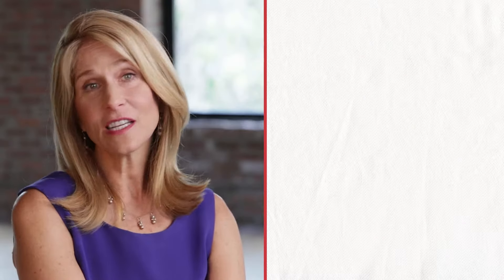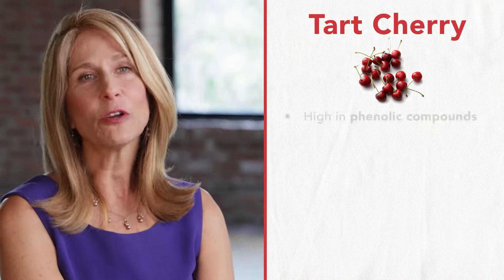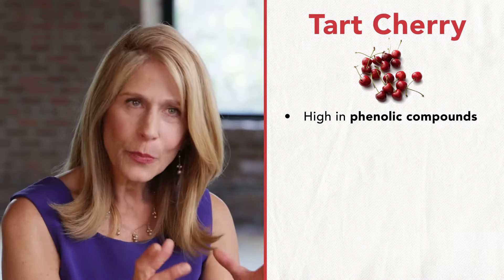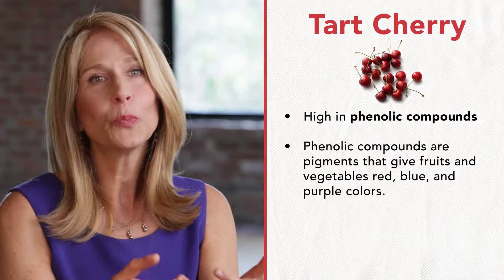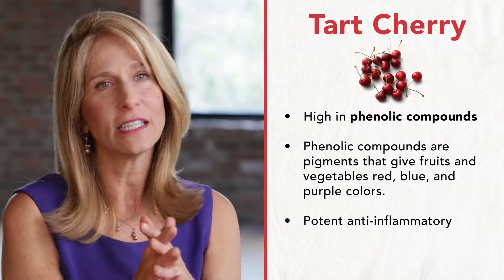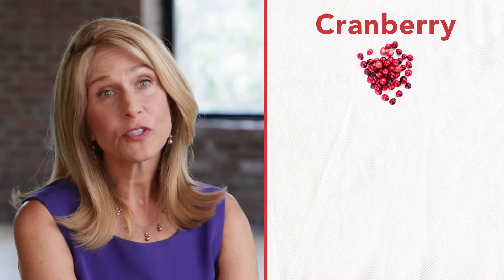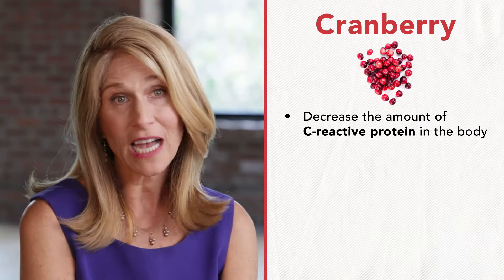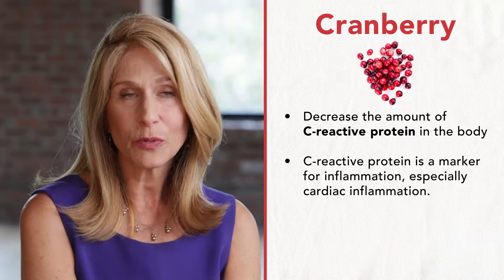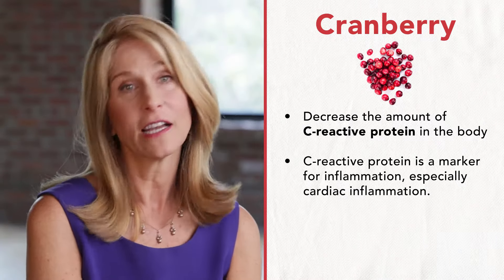The next ingredient is tart cherry. Tart cherry is very high in something called phenolic compounds — these are pigments that give fruits and vegetables their red, blue, and purple colors, and they're really potent anti-inflammatories. The next ingredient is cranberry juice. Cranberry juice has been shown to decrease the amount of a substance called C-reactive protein, which is a marker for inflammation in the body, particularly cardiac inflammation.